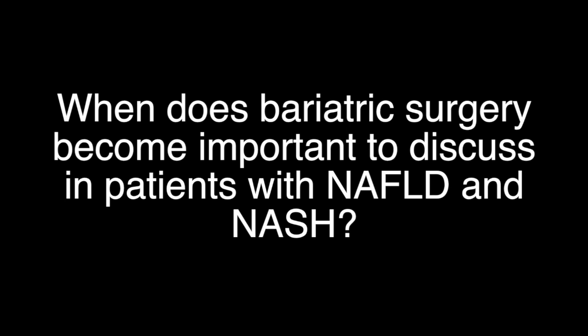When does bariatric surgery become important to discuss in patients with non-alcoholic fatty liver disease and non-alcoholic steatohepatitis? Introducing bariatric surgery in patients with NAFLD and NASH, specifically with BMIs greater than 35, should be happening early.